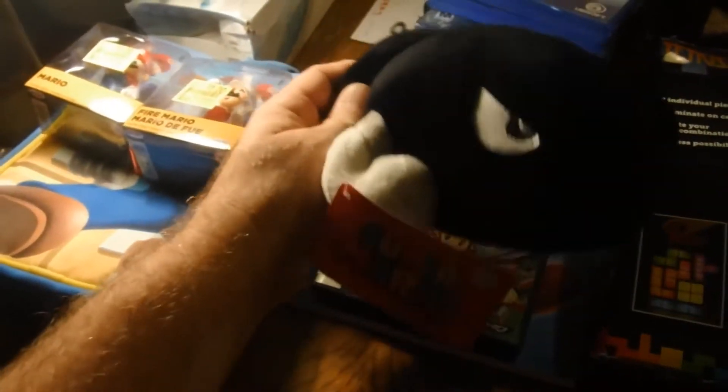We got this really cool Bullet Bill plush — we won this by cashing in tickets at the arcade.